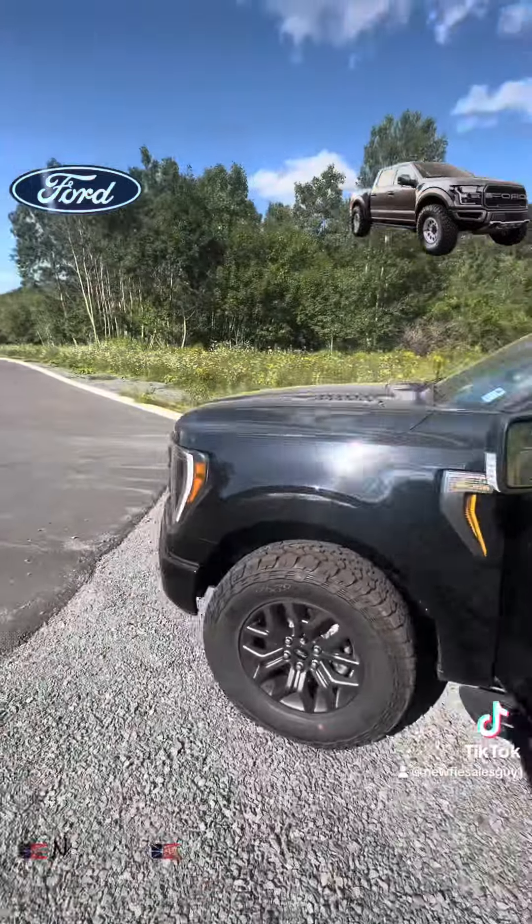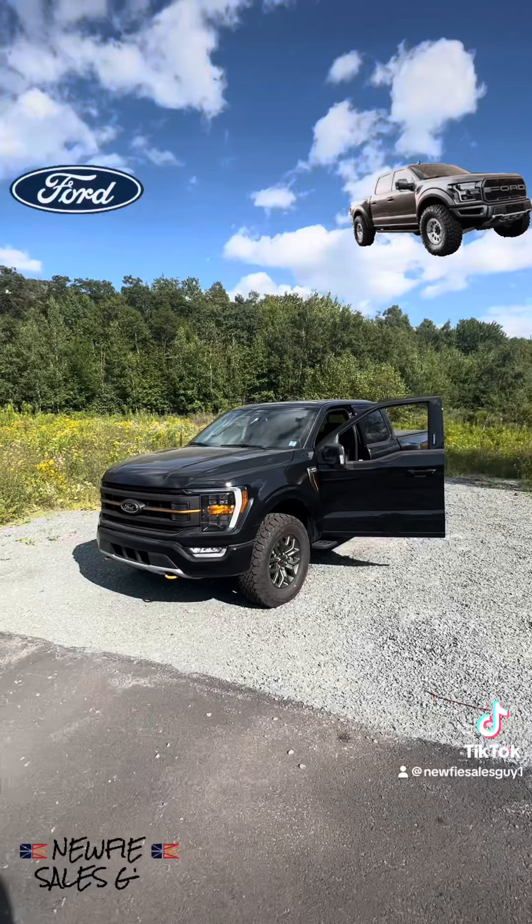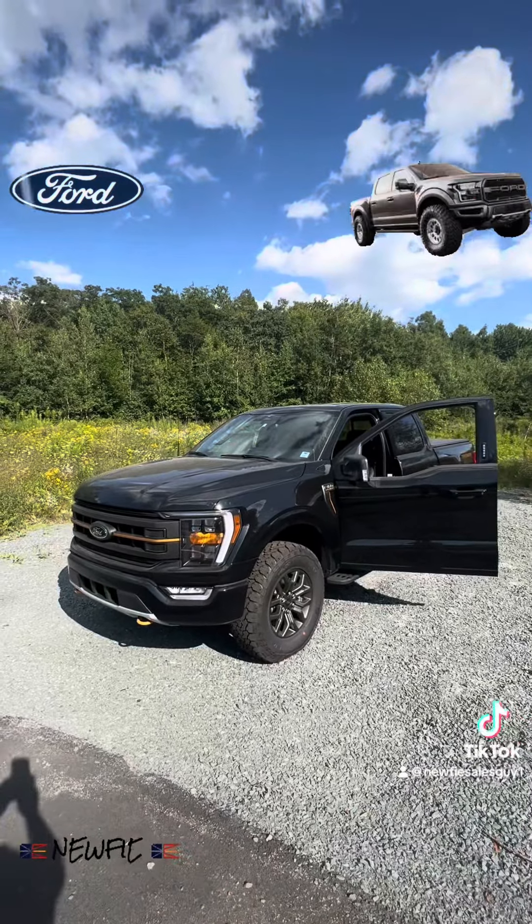So there we have it, a quick little look at the 2023 F-150 Tremor. This one just came on the lot — I think two Tremors sold today, so shoot me a message if you want one.